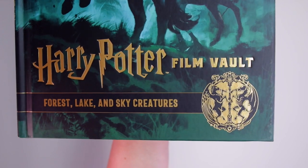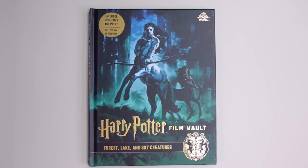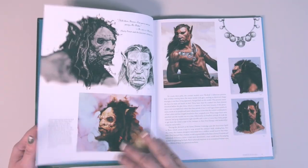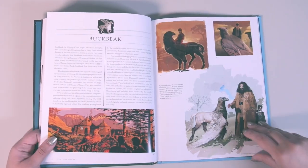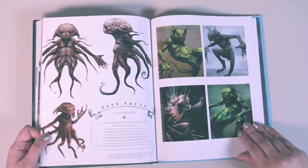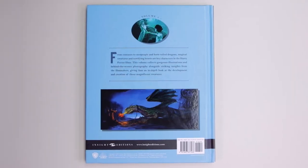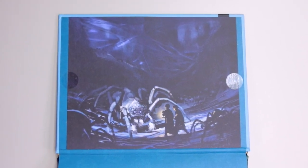Volume 1 is called Forest Lake and Sky Creatures, with a stunning cover featuring centaurs, gold foiling for the lettering, and a gold symbol featuring a hippogriff and thestral. The three sections are Forest Dwellers, Lake Dwellers, and Sky Dwellers. One interesting fact: the final version of Aragog the Acromantula in Half-Blood Prince weighed three-quarters of a ton. The exclusive art print shows Harry and Ron encountering Aragog in the Forbidden Forest.